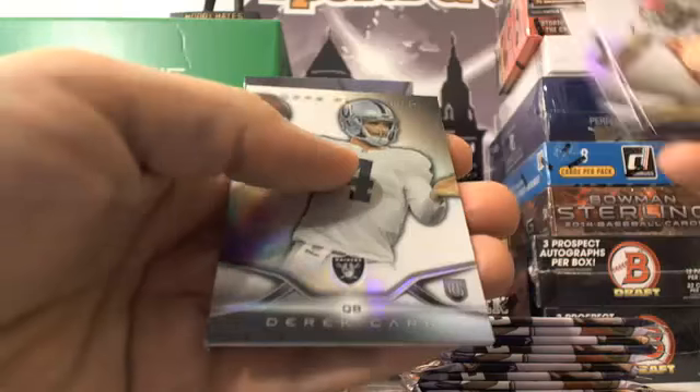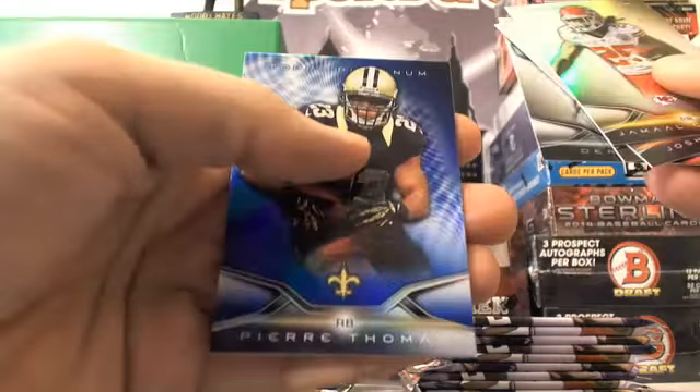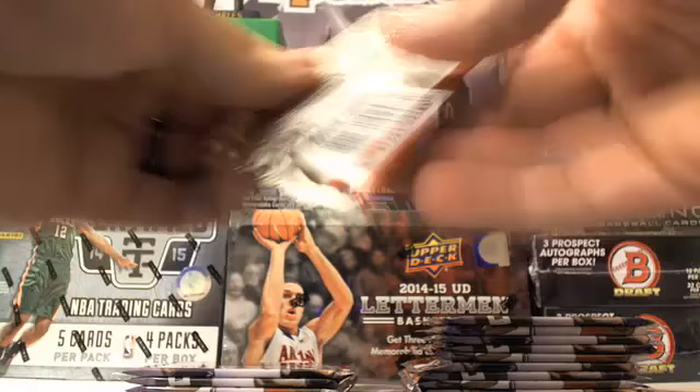Jamal Charles, Josh Gordon, Cam Newton, and a Derek Carr, and Pierre Thomas. I thought that Derek Carr was an X-Fractor at first.